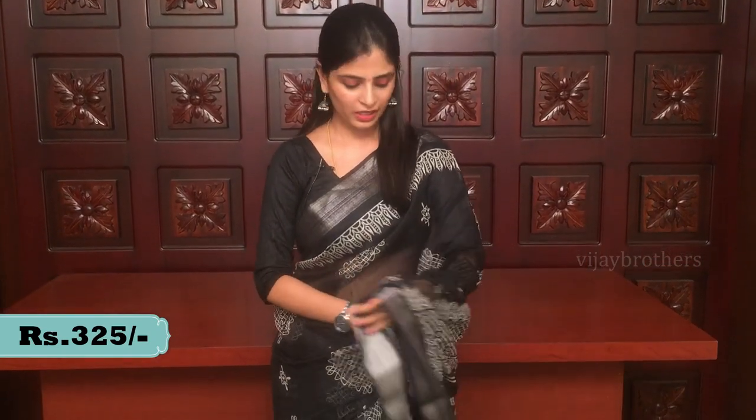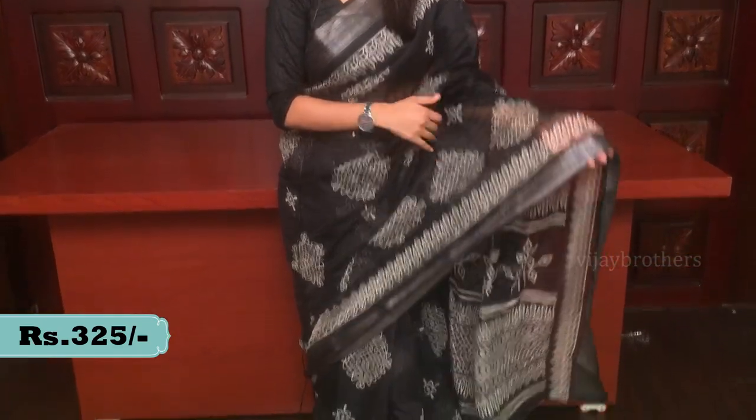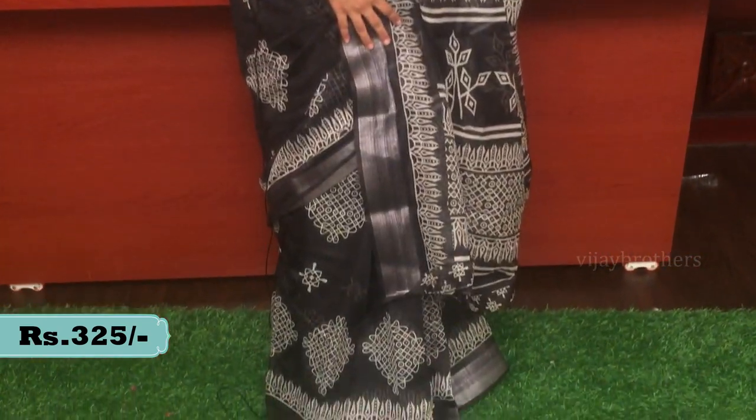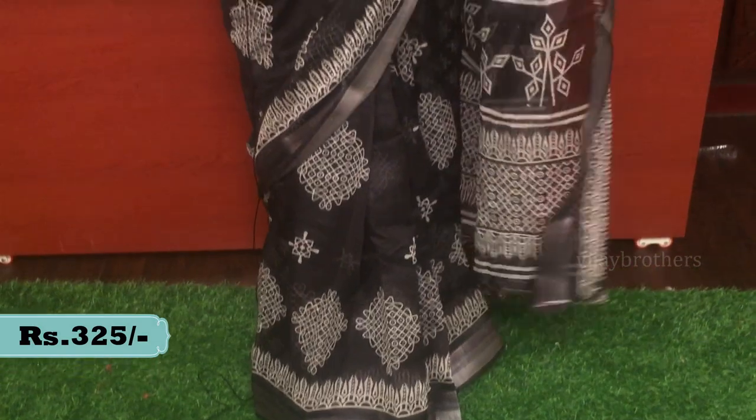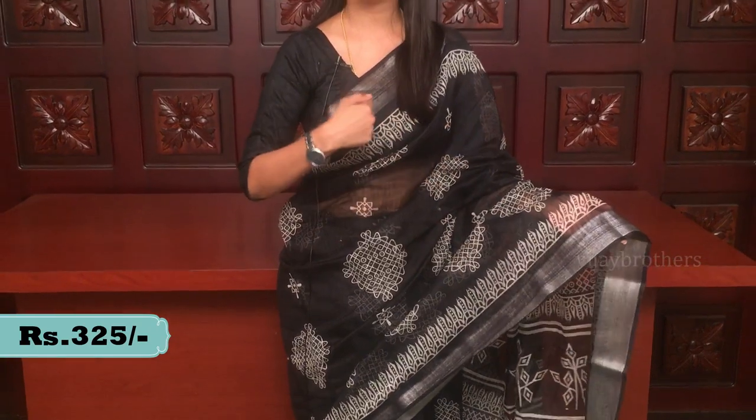This is the first sari — very comfortable and lightweight, and easy to carry. It has a traditional pattern, similar to Poshka style. Look at the borders — both sides have a silver border.